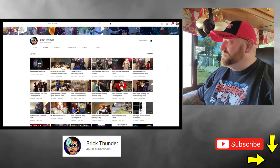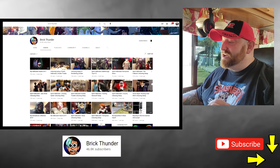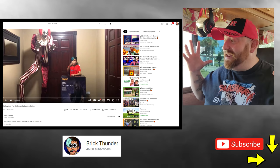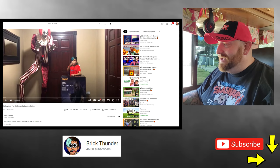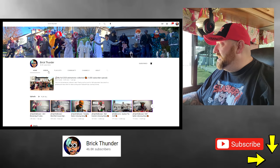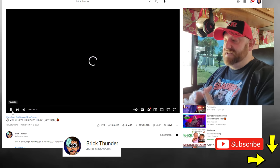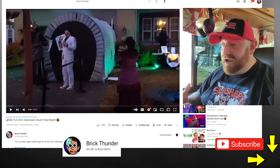I've watched a lot of his live streams where he unboxes animatronics. Here's one from about two years ago of one of my all-time favorite animatronics, the Collector. I love the Collector — he is so absolutely enormous. I want to own him someday because his head is gigantic. Look how young Brick looks in that picture — that's hilarious. We're going to go to his videos and watch the full 2021 Halloween haunt, and he filmed this in the day and the night. It's about a 12-minute video.